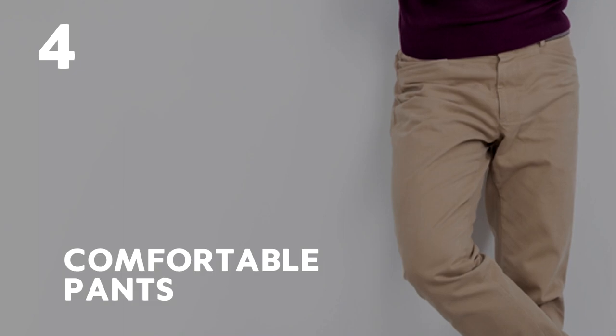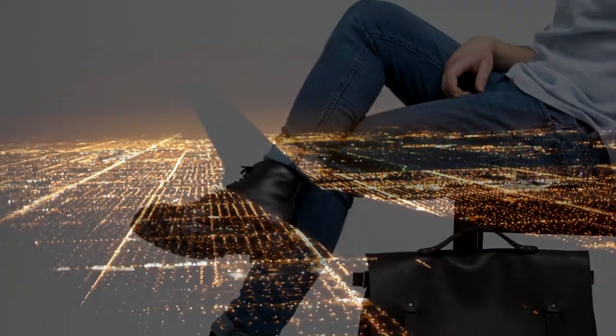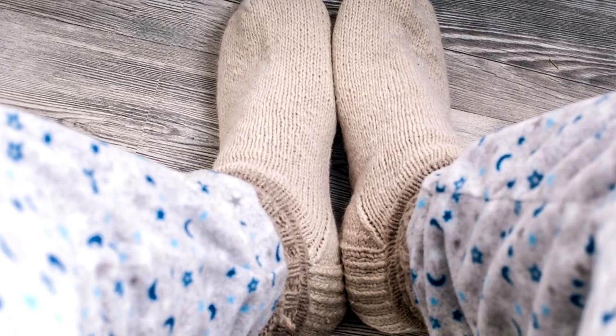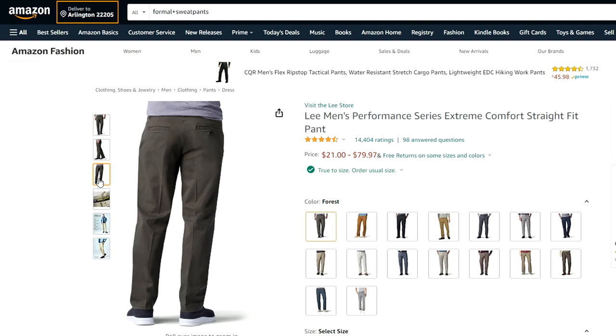Number 4: Comfortable pants. Being nice and relaxed on your flight will help you get some sleep, and thus make your flight a less tiresome and boring experience. Changing into some comfortable pants will help you relax and make you feel like you're just back at home getting ready for bed. If you don't want to have to change pants in the airplane's bathroom, you could go for a pair with a more formal look like these, and wear them all day long.